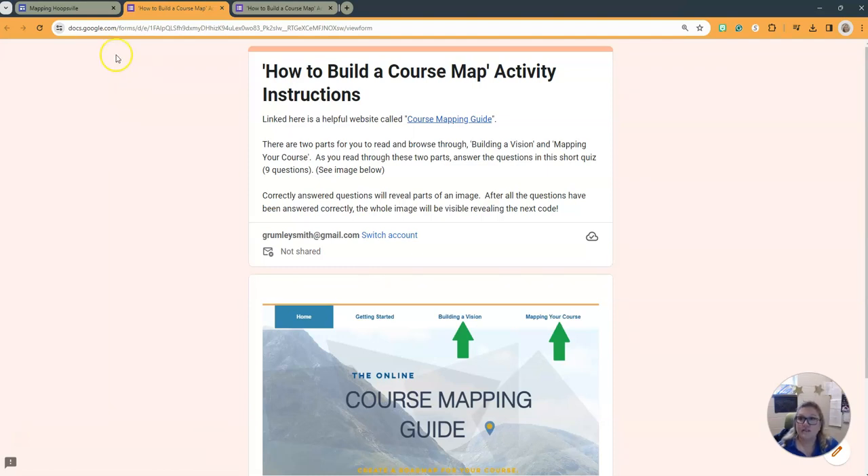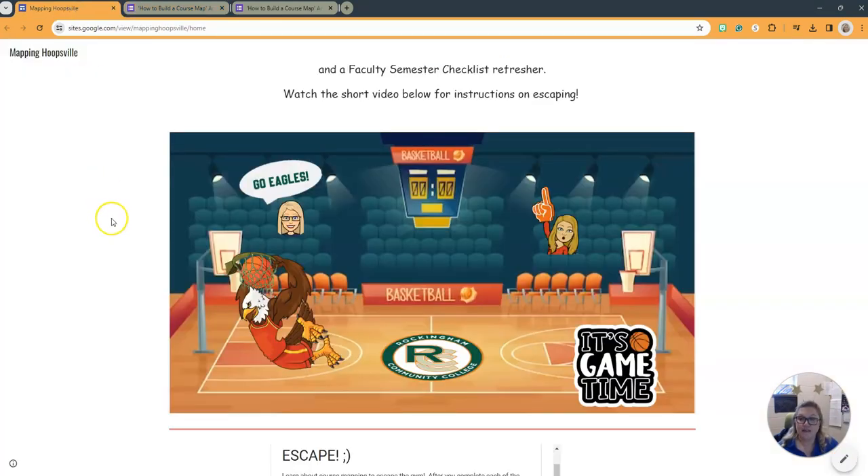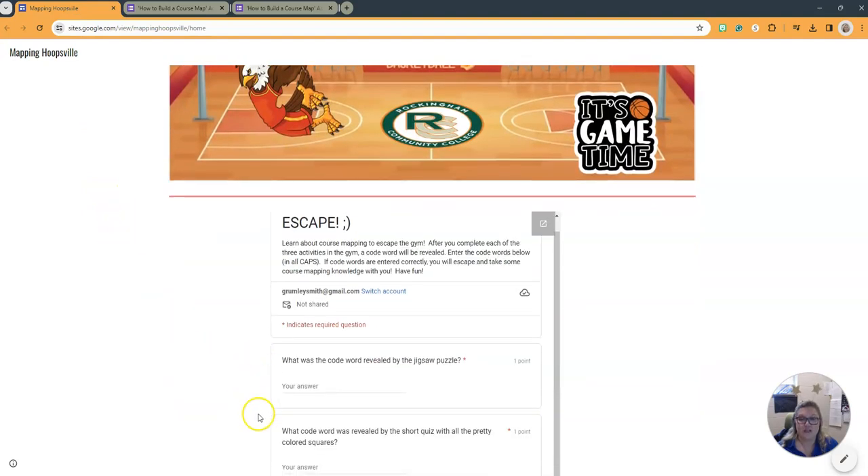Jot these code words down so that you can come back to the gym and enter them into the escape form. You will not receive any false tricky code words. The activities are self-graded and will tell you if you are incorrect and ask you to try again. If you get stuck, email the CTL to receive a hint.